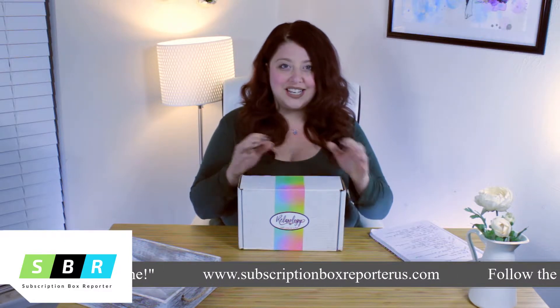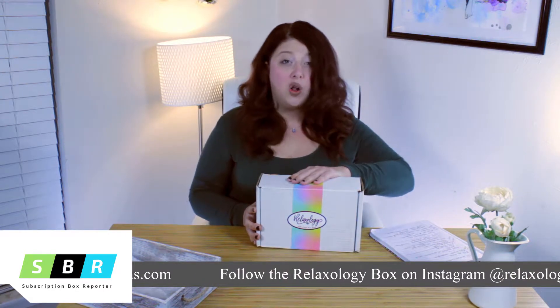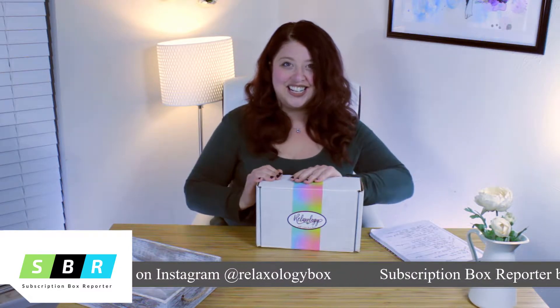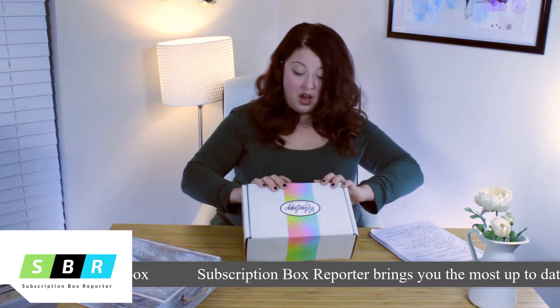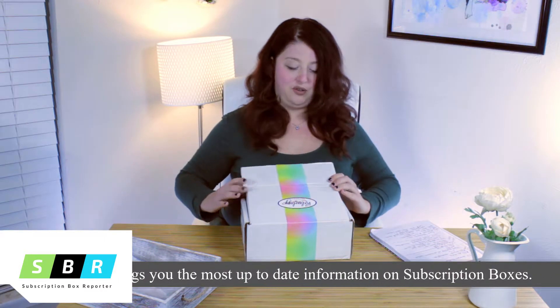As always, we were sent this box for free, but all of the opinions are my own and I have not seen anything inside this box, so I'm excited to get in and see what we got. The Relaxology Box also has free shipping, so they pay for shipping for you, which is very kind of them.